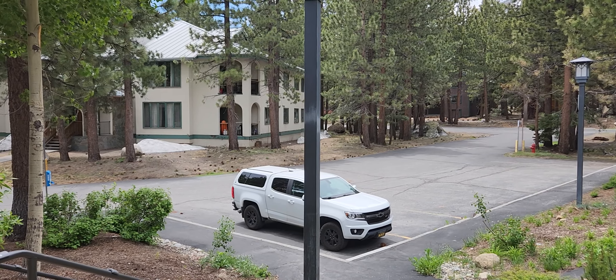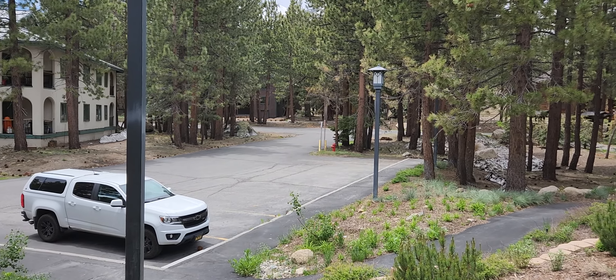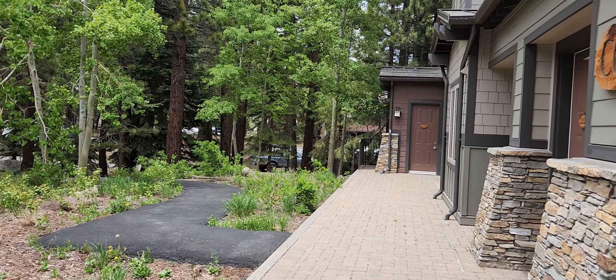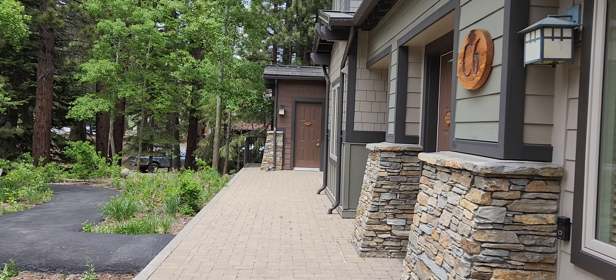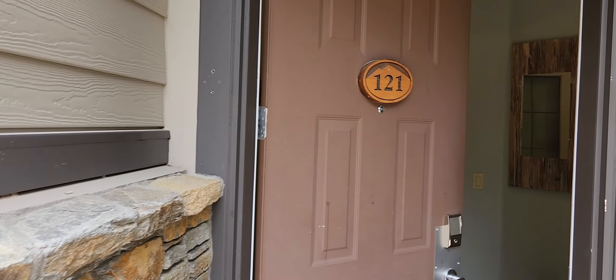Hi, this is Eric at Destination Real Estate and I am at Mammoth Green at Sierra Star, Unit 121. That's the parking area — auxiliary parking area. As I pan towards the north, that door right there leads down to the underground parking where you have a one-car garage, a one-car space, storage locker, and ski locker. And this is Unit 121.